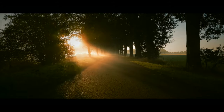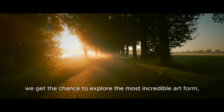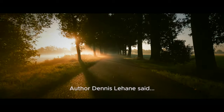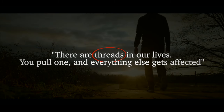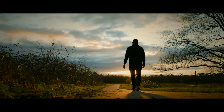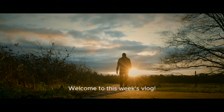Each week we get the chance to explore the most incredible art form with an amazing history. Author Dennis Lahani said: 'There are threads in our lives — you pull one and everything else gets affected.' Remember that. Welcome to this week's vlog.